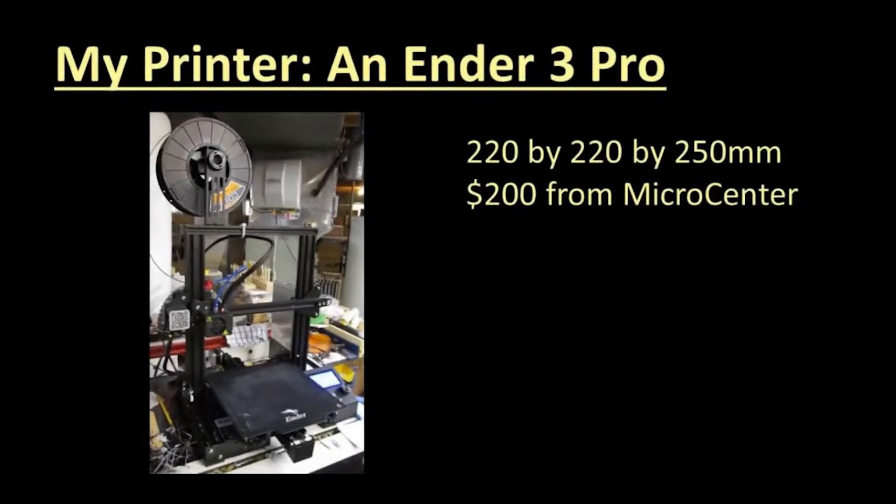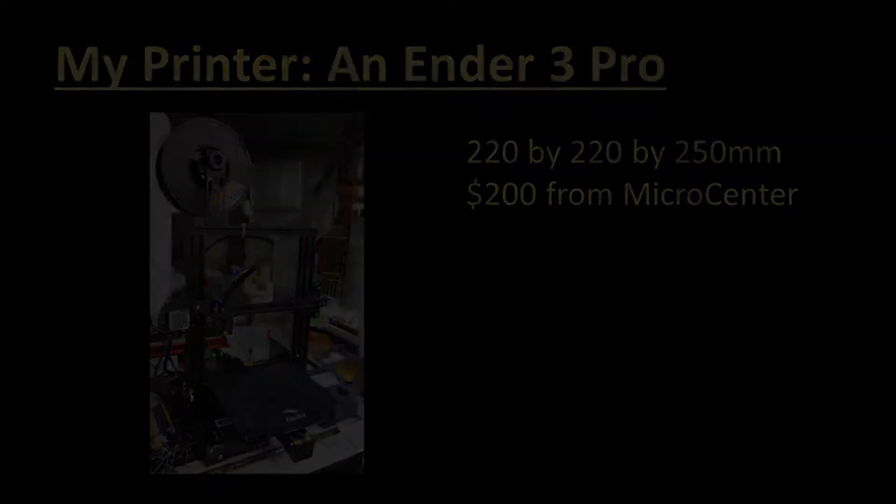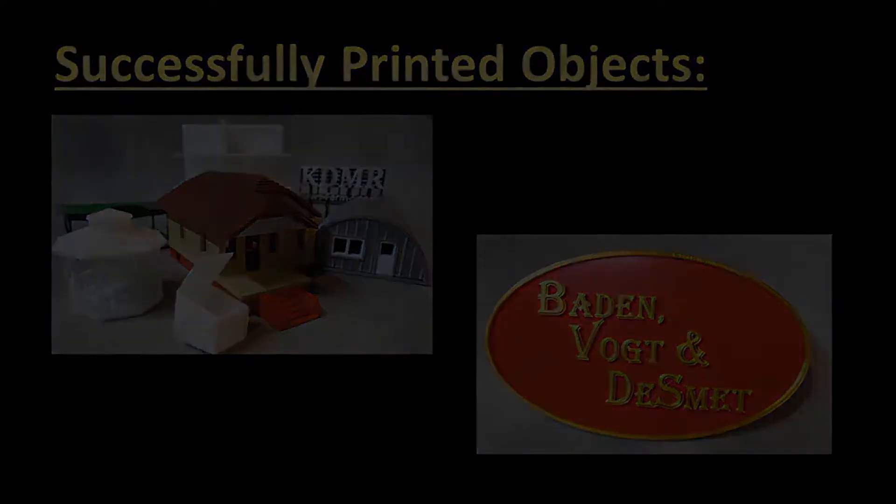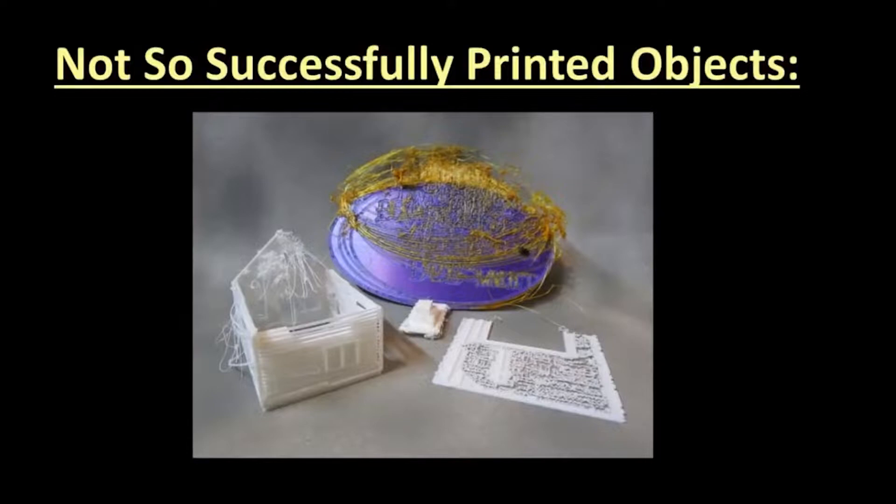Before we go too far, here is my 3D printer, an Ender 3 Pro, which I bought from Micro Center in July 2020. And here are some of the objects I have printed successfully — some I obtained from libraries, and some I designed myself.